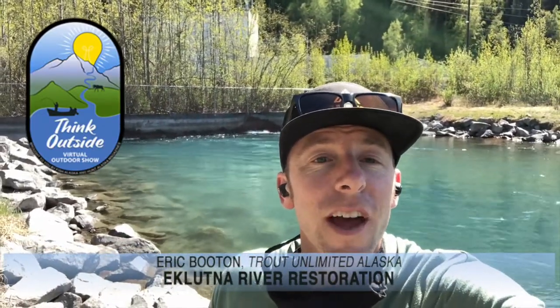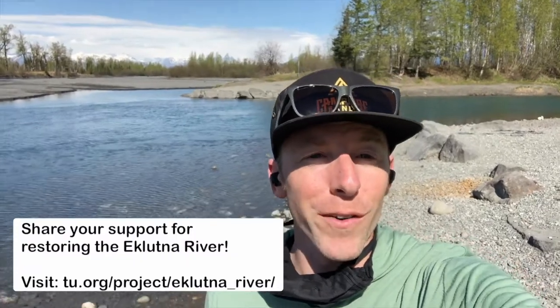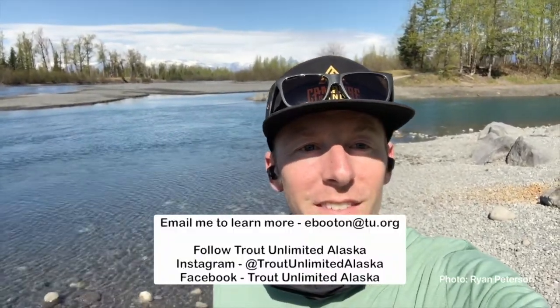So what you can do right now as an angler, as an Alaskan, as someone who cares about salmon, as someone who pays an electric bill to these companies — show them some support. Make sure they know that you want to see a restored Eklutner River fully functioning and full of fish, while still meeting our other water needs. To be a part of the story of bringing the Eklutner River back to life, please take a second and go to the Trout Unlimited website and send a note to the utility companies who own the Eklutner Hydroelectric Project. Your voice counts and together we can bring this river back to life. I look forward to seeing you on the shores of the Eklutner Tail Race and Eklutner Lake. Have a great summer Alaska and good luck on the river.